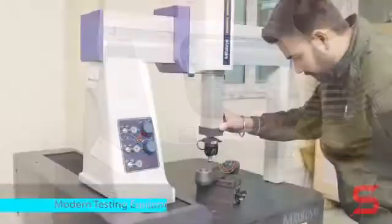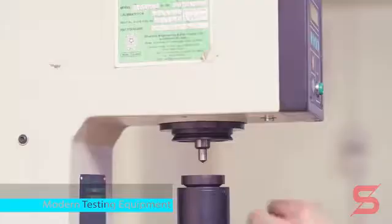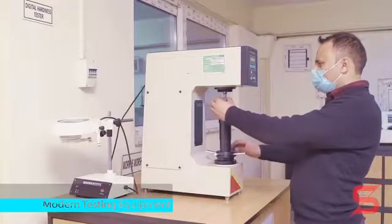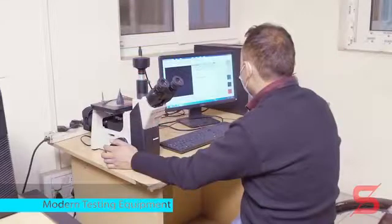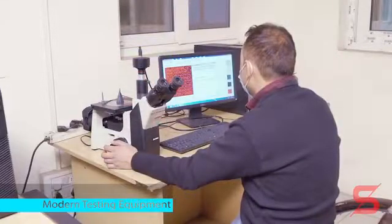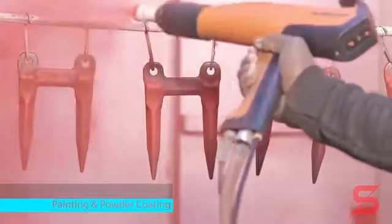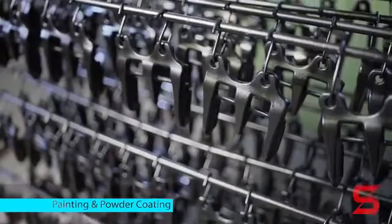Our manufacturing expertise and holistic quality management through inspections on modern measuring equipment — for dimensions, microstructure, hardness, and strength — ensure a level of product quality that is significantly above the sector average. The final process is painting and powder coating of the finished parts, and we strictly maintain our quality policy to this final step.